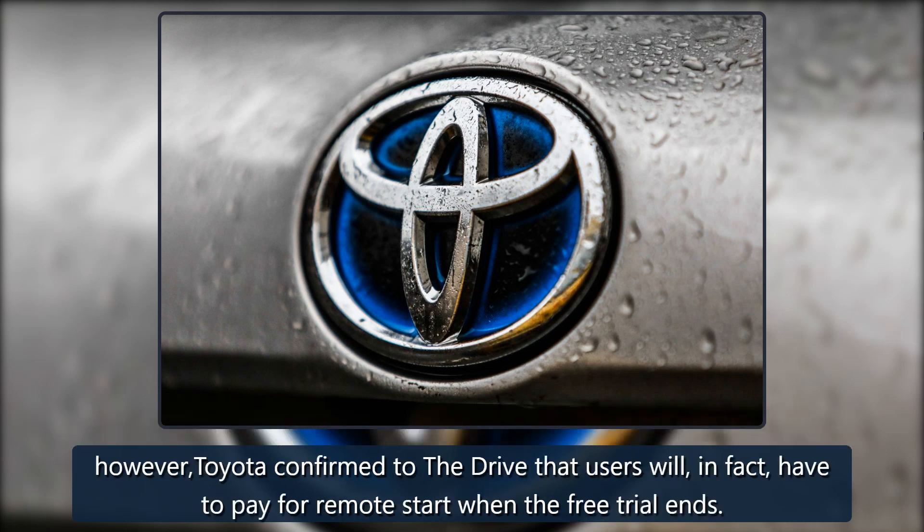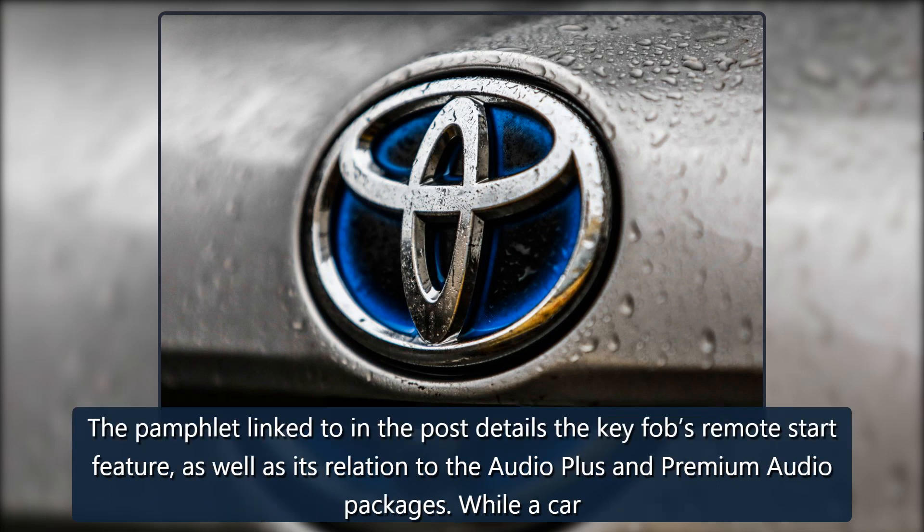However, Toyota confirmed to The Drive that users will, in fact, have to pay for remote start when the free trial ends. The pamphlet linked to in the post details the key fob's remote start feature, as well as its relation to the Audio Plus and Premium Audio packages.